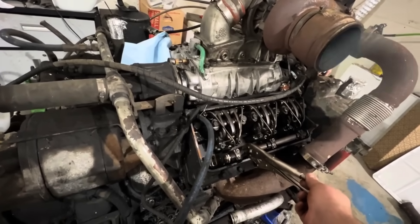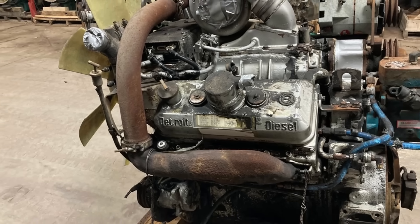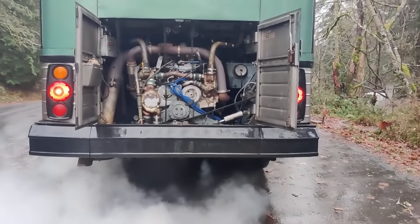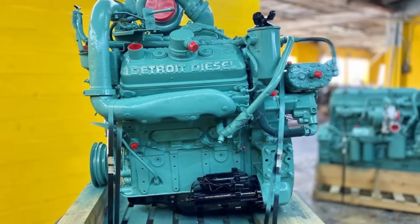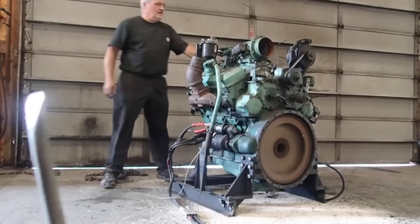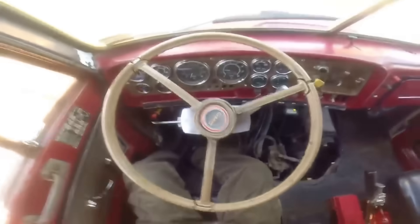Most of the engines in the field were the TA variant — meaning turbocharged and after-cooled. They had become a staple in buses and vocational trucks. It used unit injectors with mechanical governors and Detroit's classic airbox breathing setup. What really made this engine work in the real world was its compact layout. It wasn't a massive engine — it was tight. And that made it fit in the rear compartments of transit buses, low-cab forward fire trucks, and city rigs where space was at a premium.